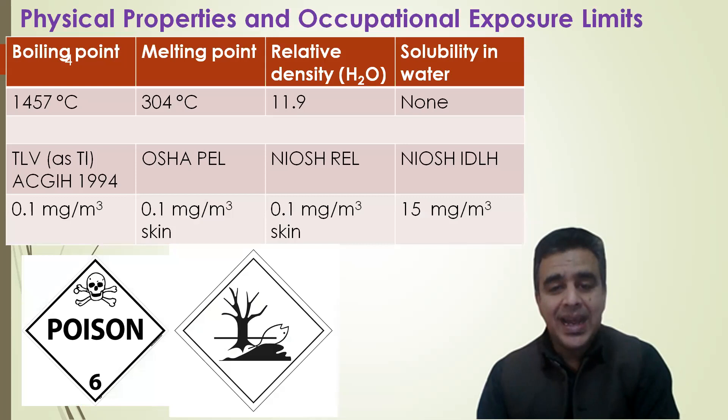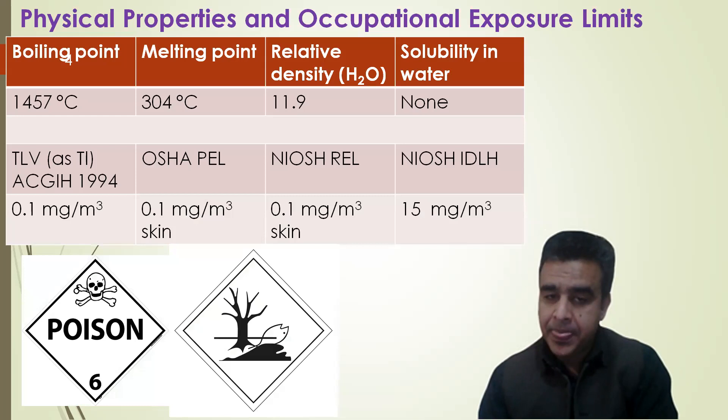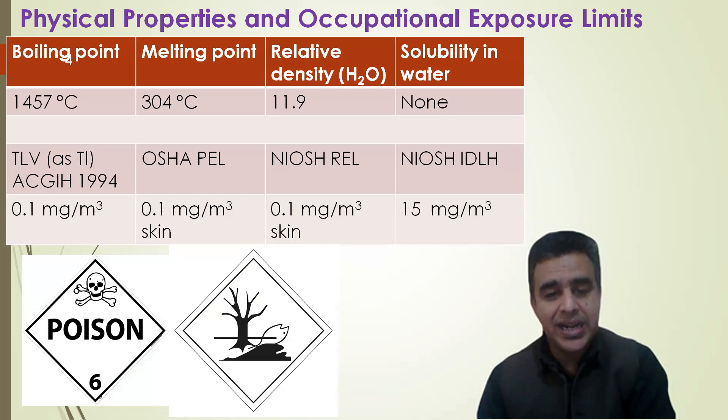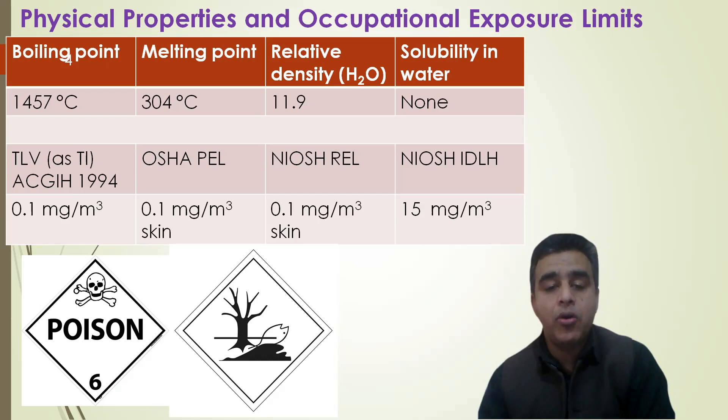Looking at the physical properties, this element melts at 304 degrees C and its boiling point is 1457 degrees Celsius. It is relatively heavier than water and insoluble in water, meaning it exists as a solid at room temperature and pressure. Its TLV value according to ACGIH 1994 data is 0.1 mg per cubic meter. The OSHA permissible exposure limit is 0.1 mg per cubic meter for skin, and the NIOSH IDLH — immediately dangerous for life and health — concentration is 15 mg per cubic meter.